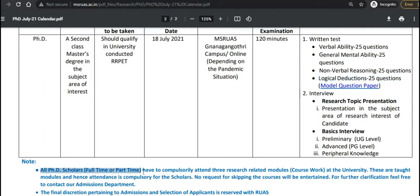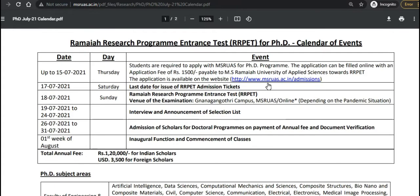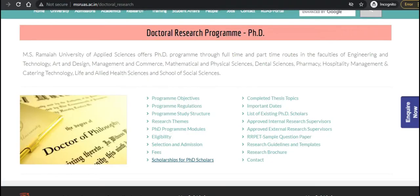PhD scholars, whether full-time or part-time, are required to compulsorily attend three research-related modules, that is the coursework, at the university. You need to attend this coursework as part of the program requirements.